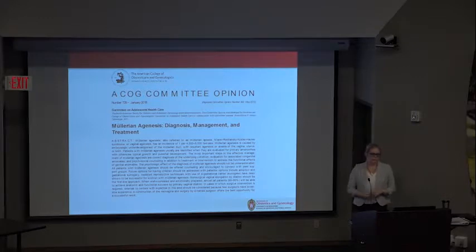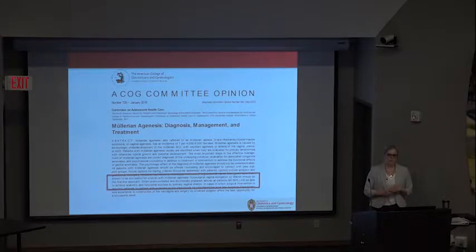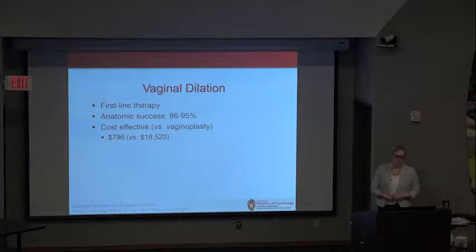A year ago, ACOG updated the diagnosis, management, and treatment for Müllerian agenesis. Part of their recommendation was that women who have vaginal agenesis should be given dilation as the first-line therapy, because it does have a high success rate. While we are here to talk about neovaginal reconstruction, I want to support our college and their recommendations. The success rate is over 85%, and it clearly has the lowest morbidity, saving about $17,000 per patient.